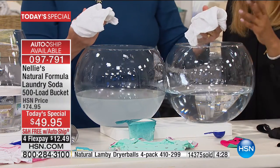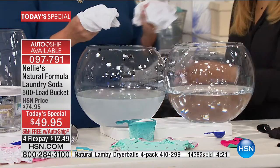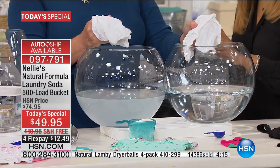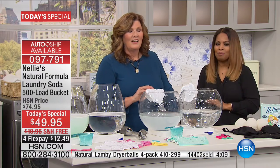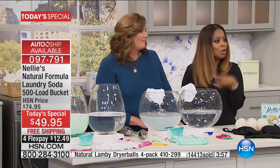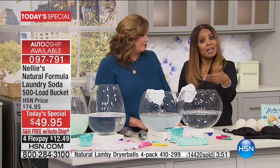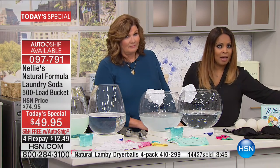If you secured an auto ship today and change your mind next week, there are no penalties — it would be just like getting it one time. But what you won't be able to do is get it on a single shipment today and then decide next week you should have gotten it on auto ship. I promise you this will be the only day. That's why I'm recommending you go ahead and get it on auto ship — you're grandfathered in. If you decide no, just call and say I don't want it on auto ship and you're done.